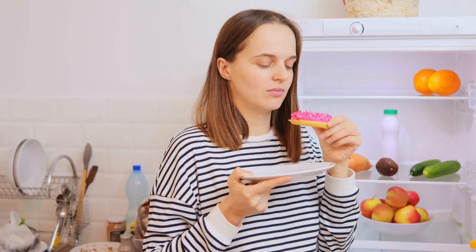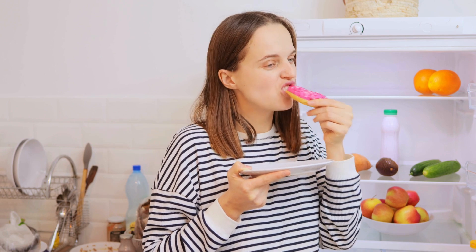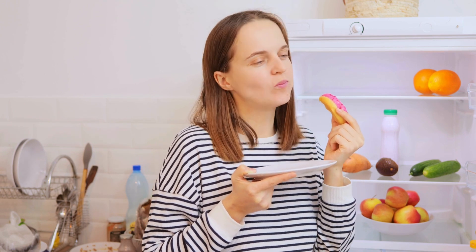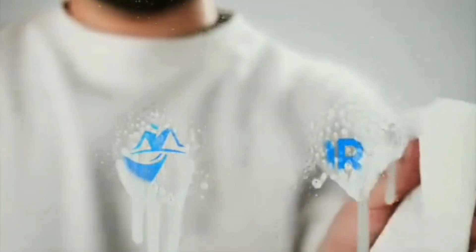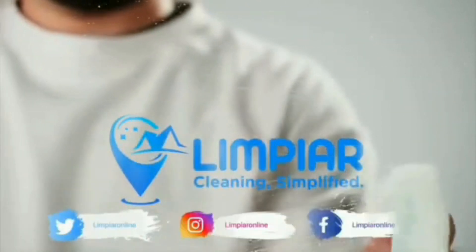Reward yourself after each cleaning session. Whether it's a break or a treat, positive reinforcement can make cleaning feel more enjoyable. By breaking tasks down, using smart tools, and making cleaning a team effort, you can achieve a thorough clean without feeling overwhelmed. Like and subscribe for more practical cleaning tips.